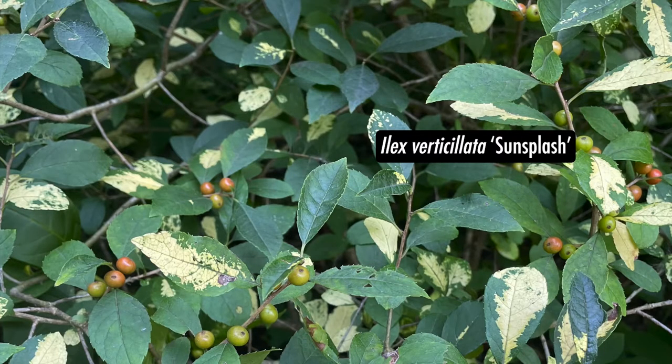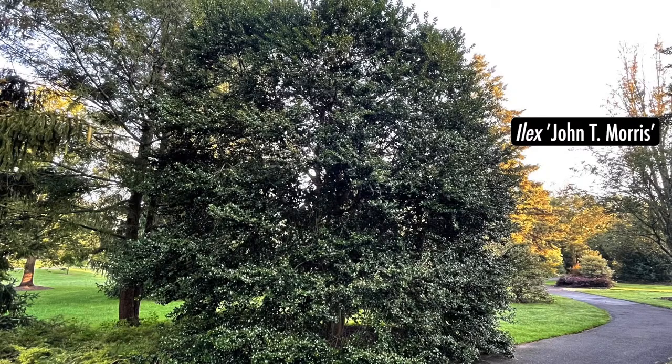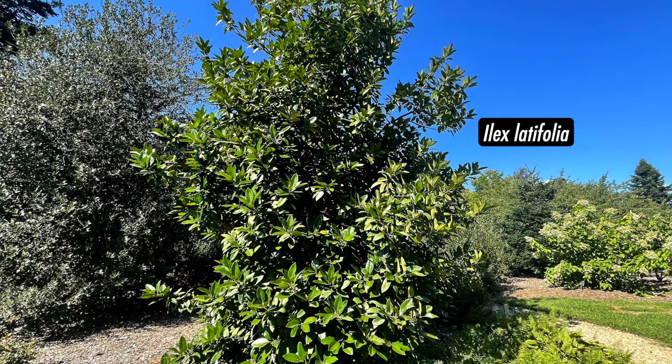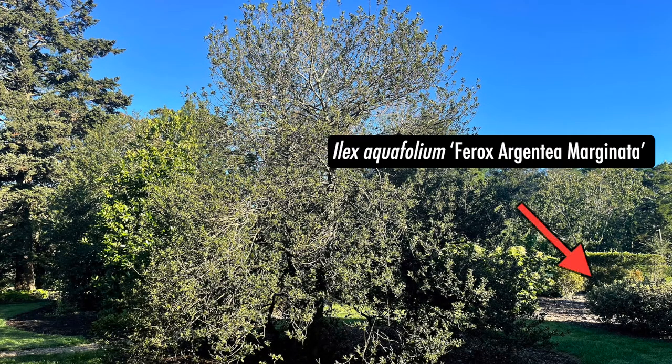Some unique original hollies include Ilex John T. Morris, showcasing a deep green color, and Ilex latifolia, resembling a southern magnolia. We also have Ilex aquifolium ferox, which is the toughest plant to weed under. We also added a hedge of Ilex aquifolium ferox Argentea Marginata.